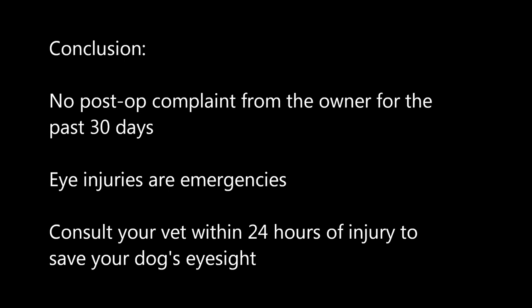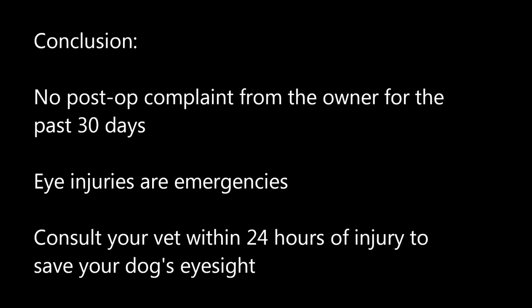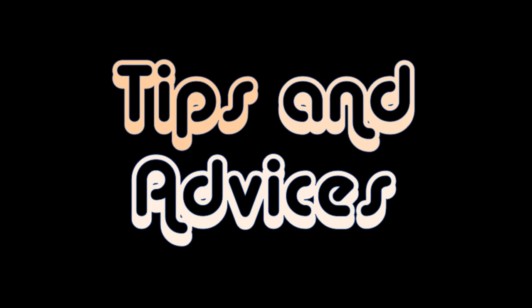Conclusion: there is no post-op complaint from the owner for the past month. The white spot will remain on the cornea but has no significant effect on a dog's vision. Eye injuries are emergencies — consult your vet within 24 hours of injury to the patient.